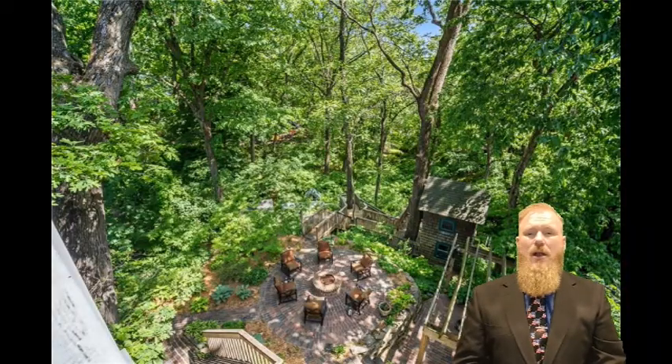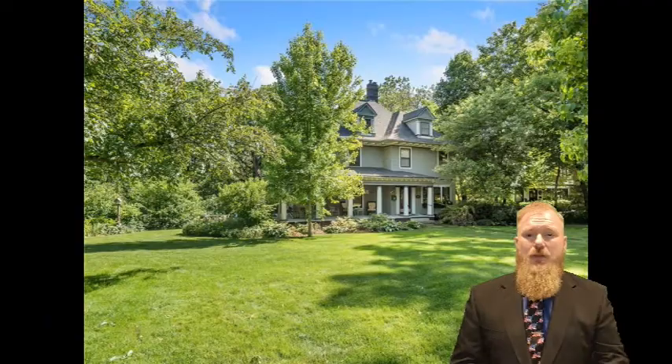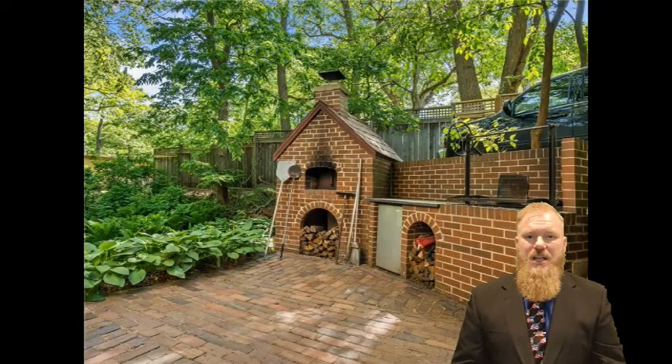This home is listed at $1,185,000 by Sarah Hopkins and her team with RE-MAX Precision. I'd like to thank Sarah for the opportunity to highlight this home, and I'd like to offer you the opportunity to see it. If you'd like to see it, reach out to me, Daniel Reinhart, iHeart Realty Iowa, and RE-MAX Precision.